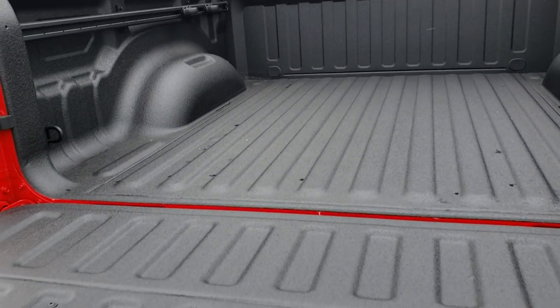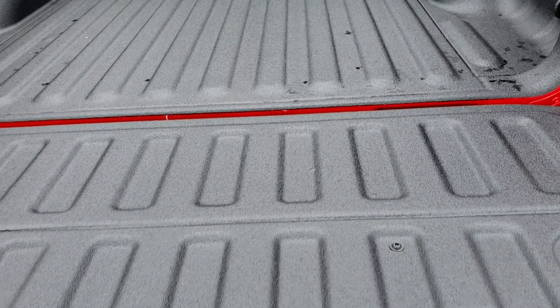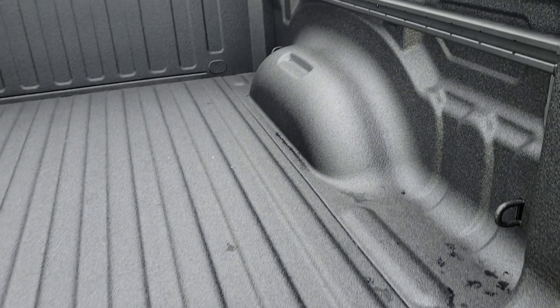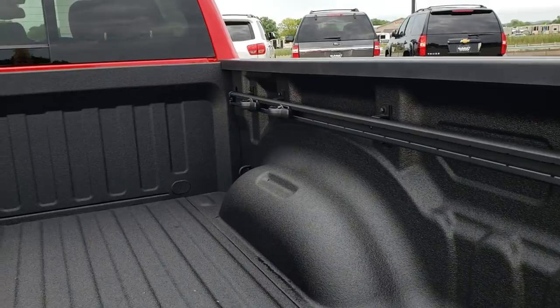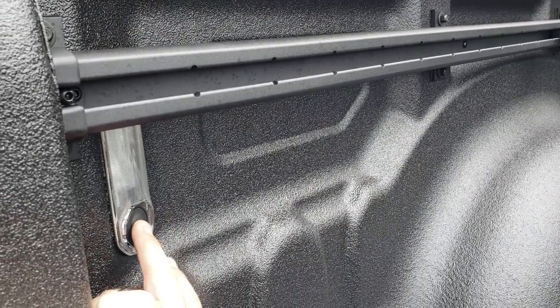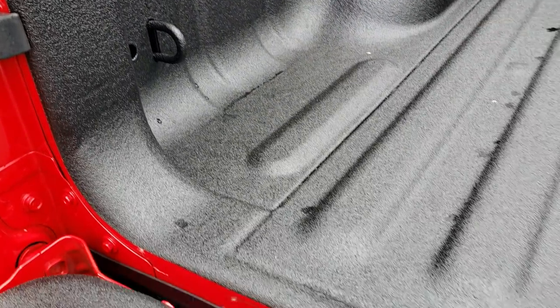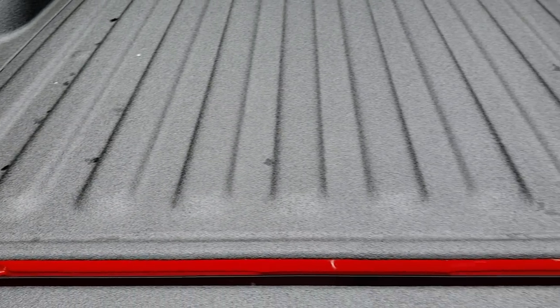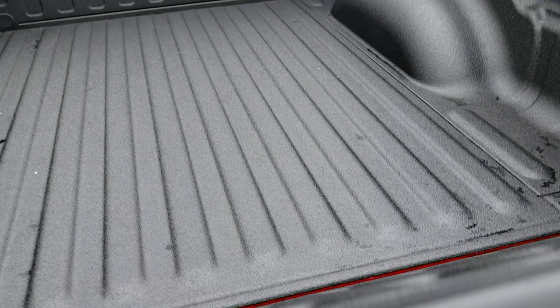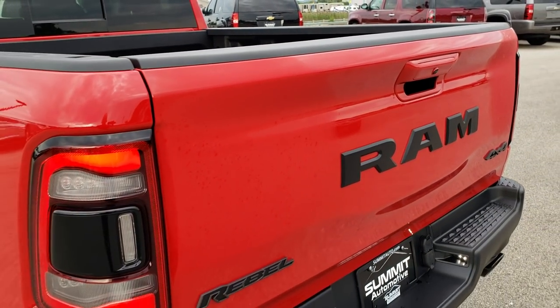You can see it has the shock-assist tailgate. This one has the spray-in bed liner and the cargo management system. It also has the LED bed lighting — you can push a button to turn those on. Really nice spray-in bed liner from the factory.